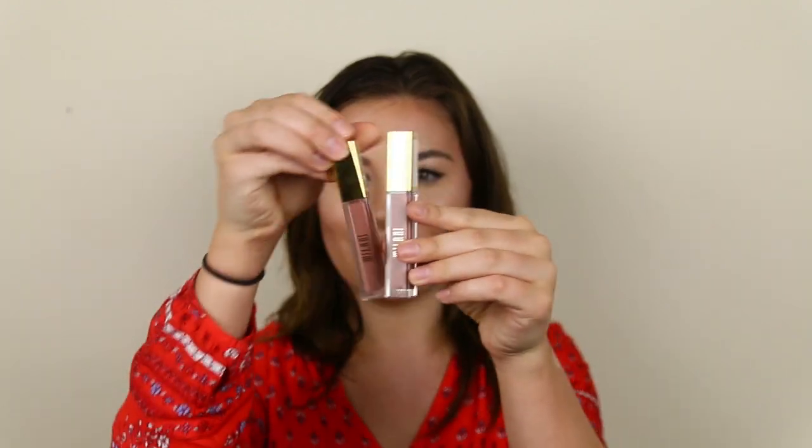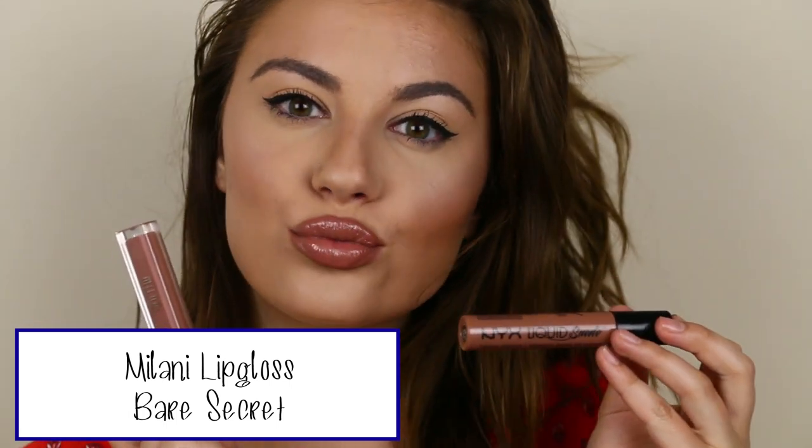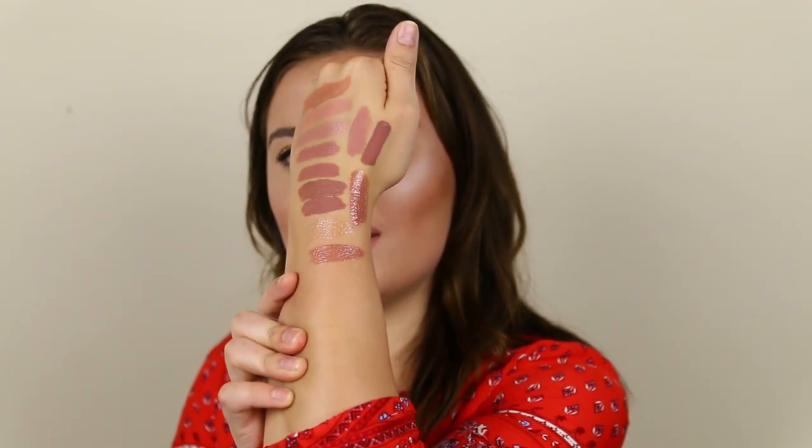The last gloss is the Milani lip gloss in Bare Secret — a perfect nude. Note: the Milani gloss and lipstick packaging look almost identical, so watch out for that! This gloss has a lot more pigment and is a little more sticky than the Ulta one. It goes great on top of anything or worn alone. You can see how pretty it is — so pretty, you guys!